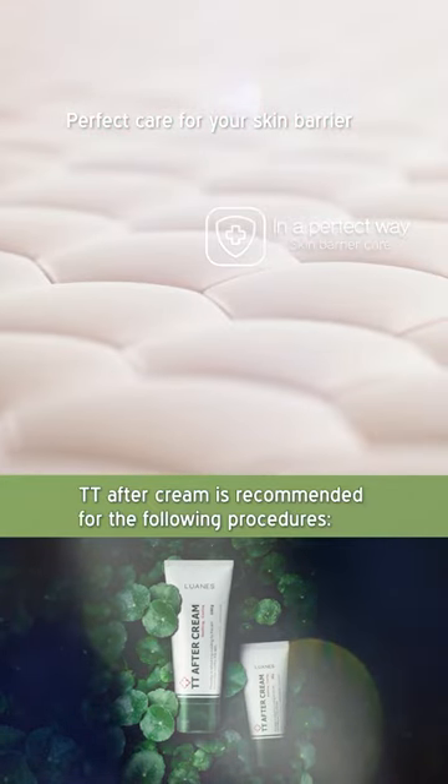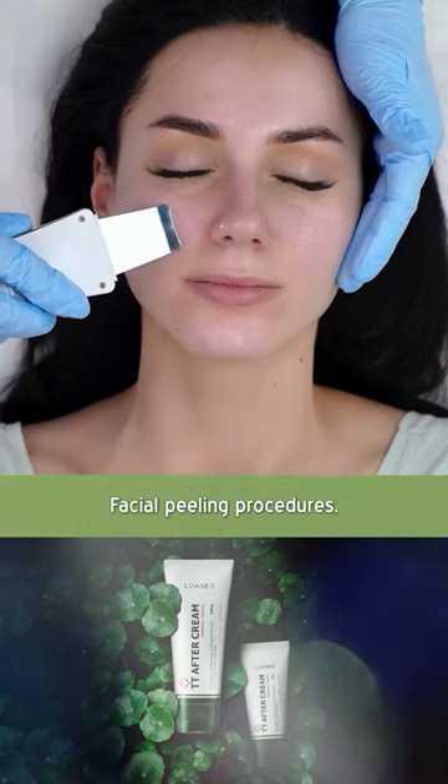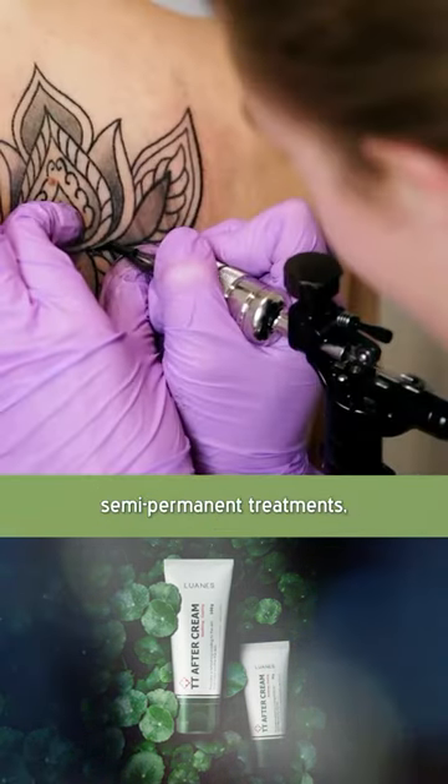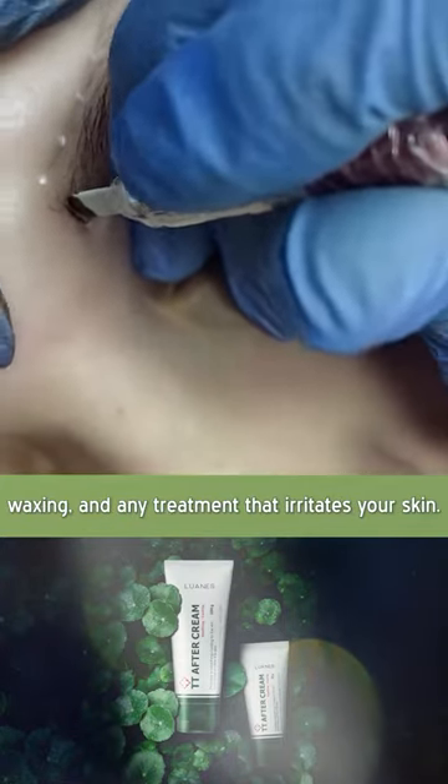TTE after cream is recommended for the following procedures: facial peeling procedures, laser shaping, tattooing, semi-permanent treatments, waxing, and any treatment that irritates your skin.